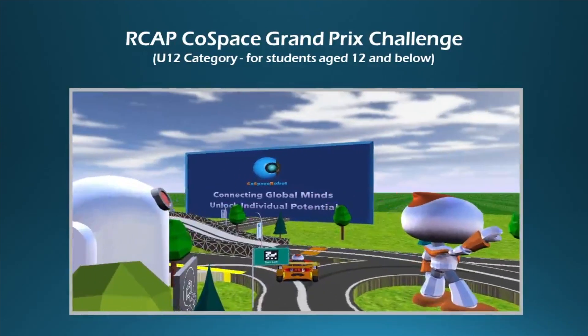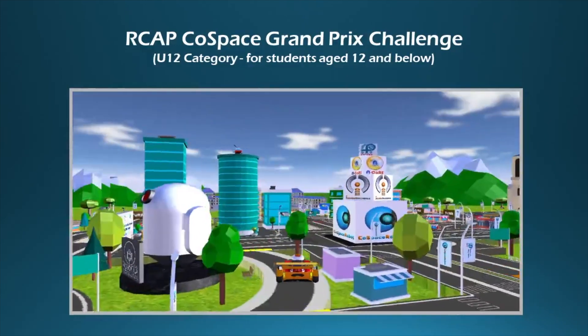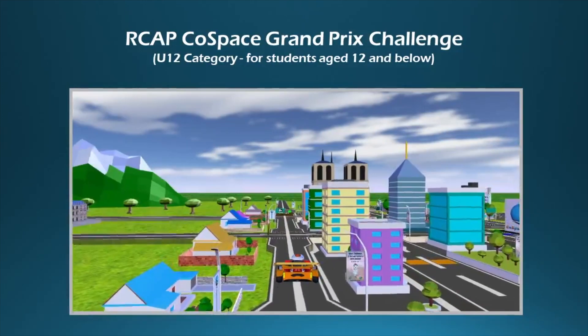Automation of routine tasks is currently a concept that interests many industries. Among the most revolutionary parts of it are autonomous vehicles. These are visions of the future of city infrastructure.